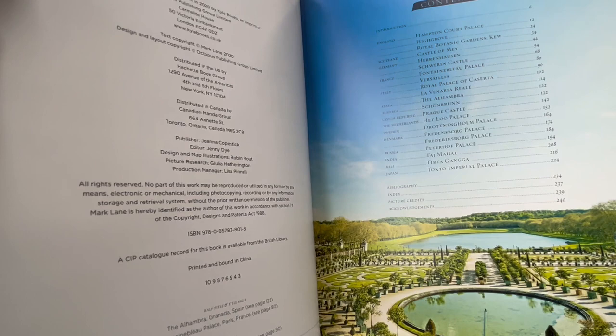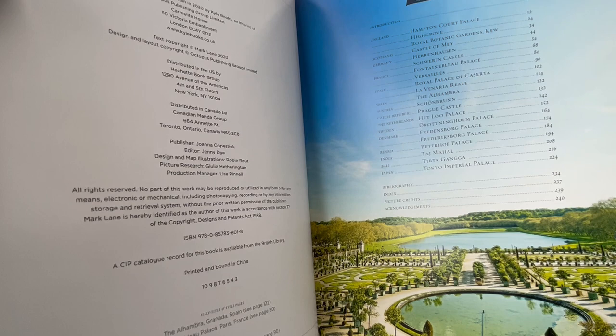I can show you the index: Hampton Court Palace, High Grove, Royal Botanic Gardens Kew, the Castle of May, Herenhausen, Schwerin Castle, Fontainebleau Palace, Versailles, Royal Palace of Caserta, La Venaria Reale, the Alhambra.